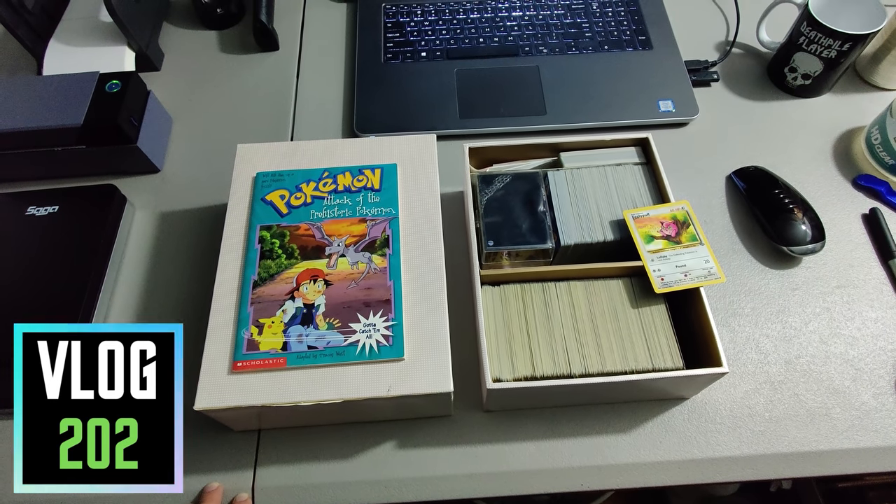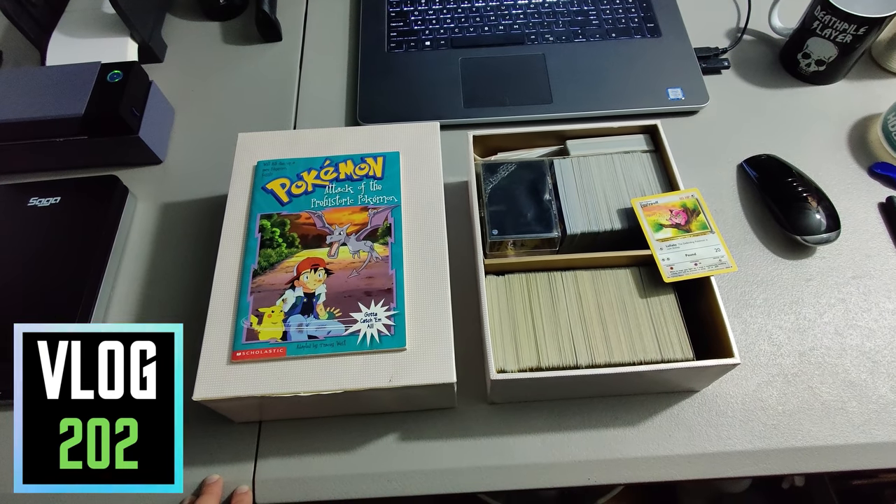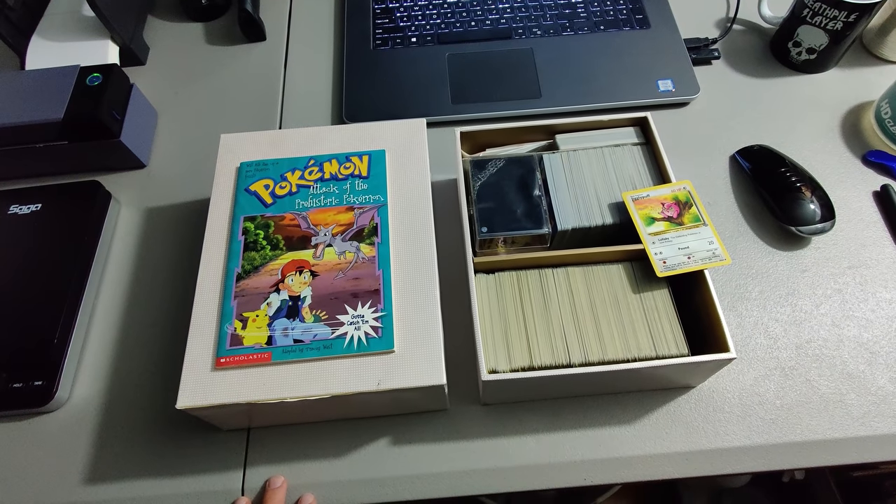What is up everybody? It is Wick here. I got some things that I'm shipping out that I've sold on eBay. It is a Sunday evening and I'm getting a head start, and then tomorrow morning we will be going thrifting.